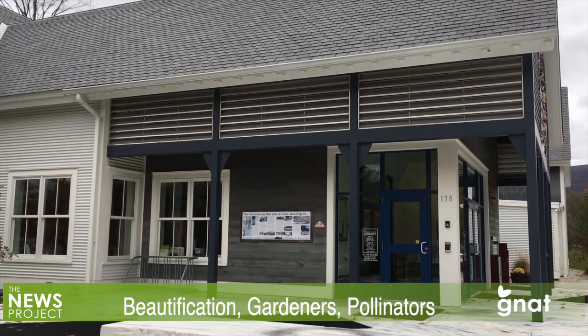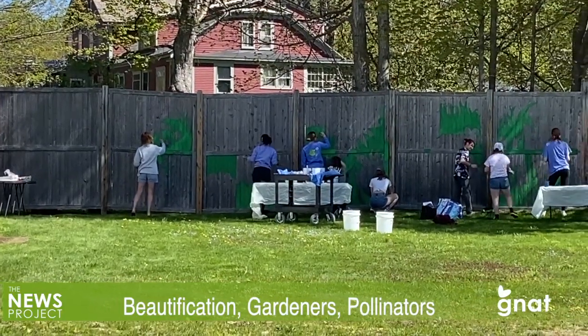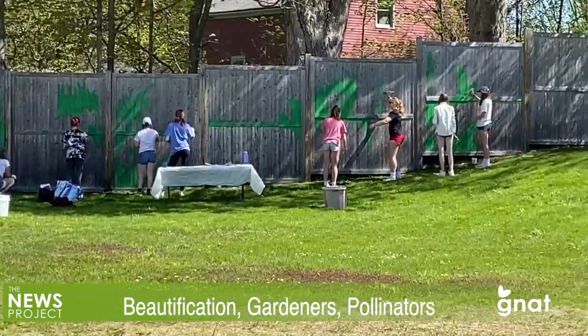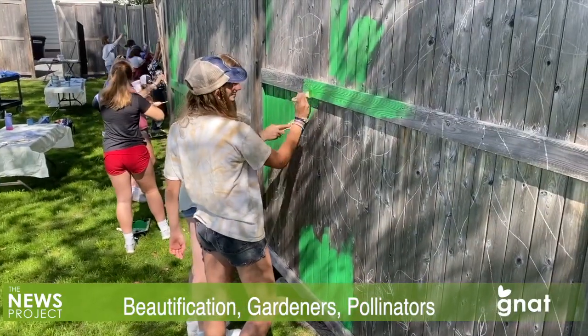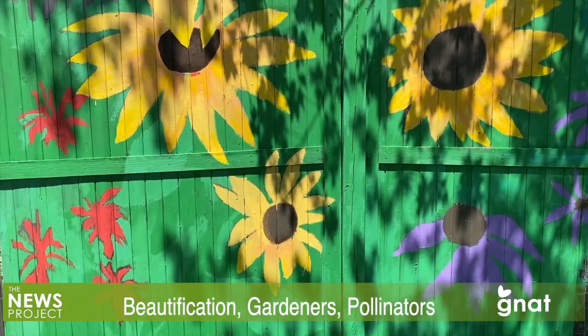Probably most of the patrons who've gone in and out of the Manchester Community Library haven't noticed or paid much attention to the gray fence that marked the end of the library's backyard. That may change after a group of students from Byrne-Burton Academy got to work on Wednesday, May 11th, to convert it into something far more colorful and eye-catching.